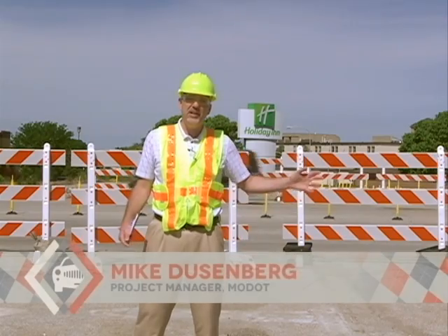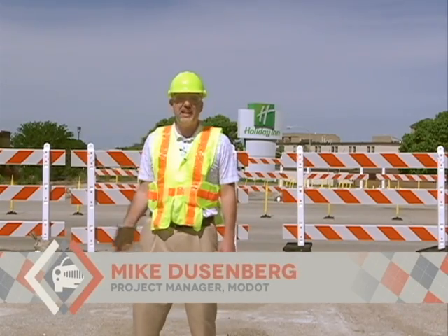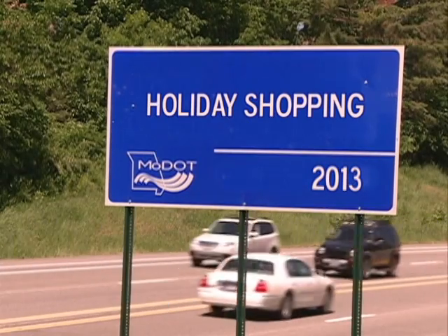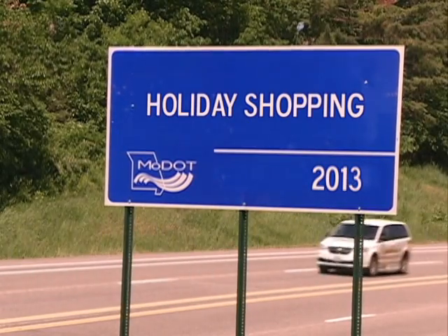The diverging diamond interchange, as well as all the construction along Stadium into the Columbia Mall area at Bernadette, is scheduled for completion before the holiday shopping season in 2013. Much of the construction work will be taking place at nighttime, to accommodate the large amounts of traffic as well as the commercial businesses along this area. The overnight hours will allow us to be more efficient and provide a much safer working environment for our construction personnel as well as the contractor.